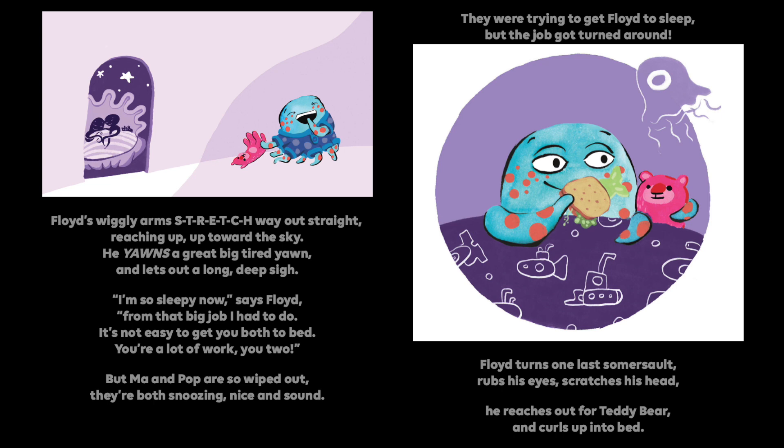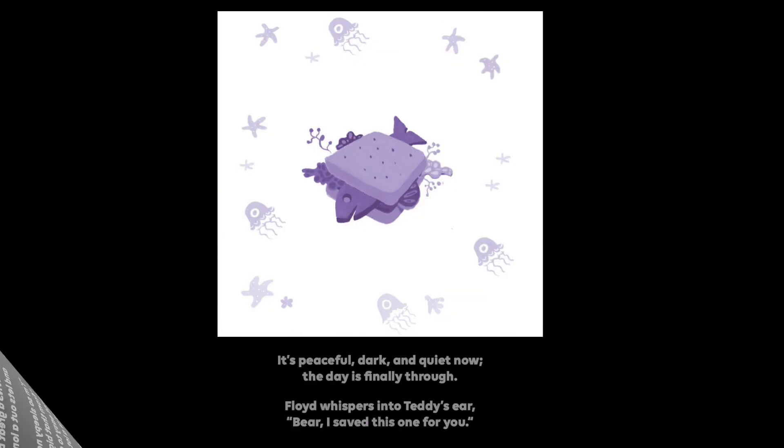I'm so sleepy now, says Floyd, from that big job I had to do. It's not easy to get you both to bed. You're a lot of work, you two. But Ma and Pop are so wiped out, they're both snoozing nice and sound. They were trying to get Floyd to sleep, but the job got turned around. Floyd turns one last somersault, rubs his eyes, scratches his head. He reaches out for Teddy Bear and curls up into the bed. It's peaceful, dark, and quiet now. The day is finally through. Floyd whispers into Teddy's ear, Bear, I saved this one for you. The end.